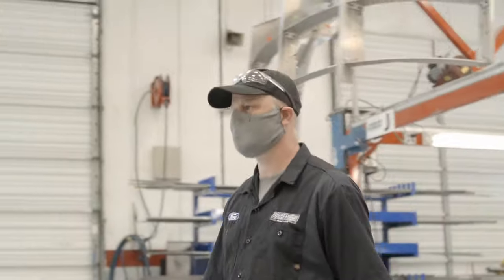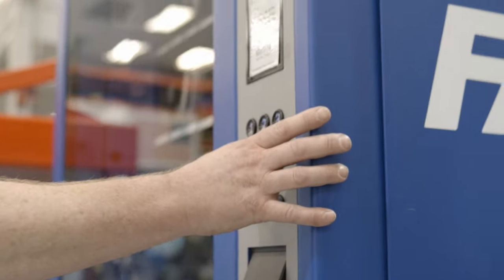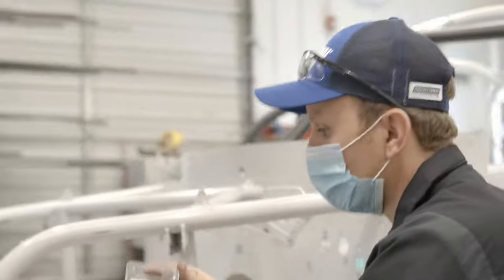Fastenal is a very big part of what we do because they've got nice vending machines where we can get drill bits, unibits, counter sinks, taps — and they've got a really good bolt bin. They got good bolts. We have to have grade eight. Every nut and bolt we use comes out of the Fastenal bins.